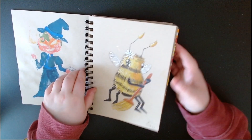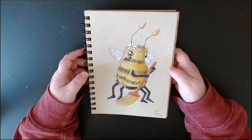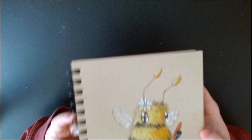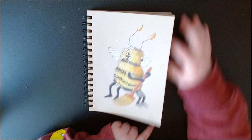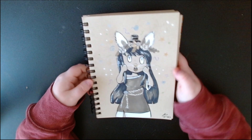This one was Bee and Broom, so just a little bee sweeping — doing little bee things. I like the little bee, the little bee's cute.